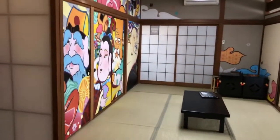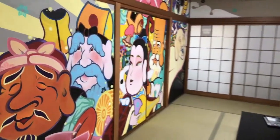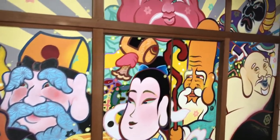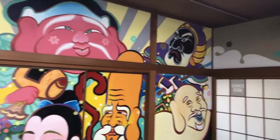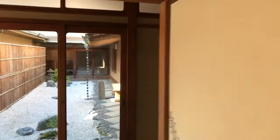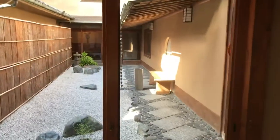Here is a living room area. Check out this artwork — pretty cool, huh, you guys? Outside we have a nice garden, a nice Japanese garden.